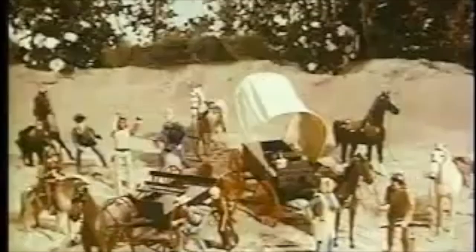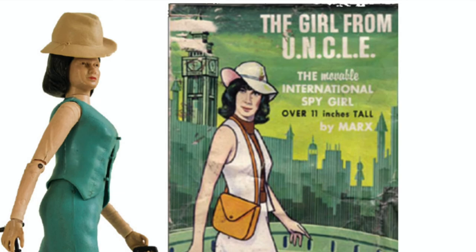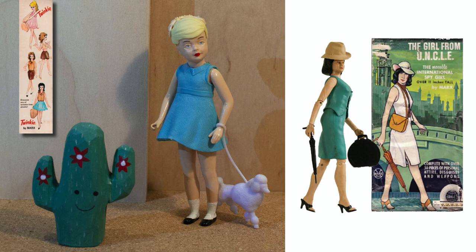Mike Hazard, the international spy, and April Dancer, the girl from Uncle — a figure based on the popular 1960s TV series starring Stephanie Powers. This last doll is particularly hard to find and can command astonishingly high prices on the secondary market. Twinkie dolls were often kept intact in the box by their young owners, so it is relatively easy to find complete sets today.